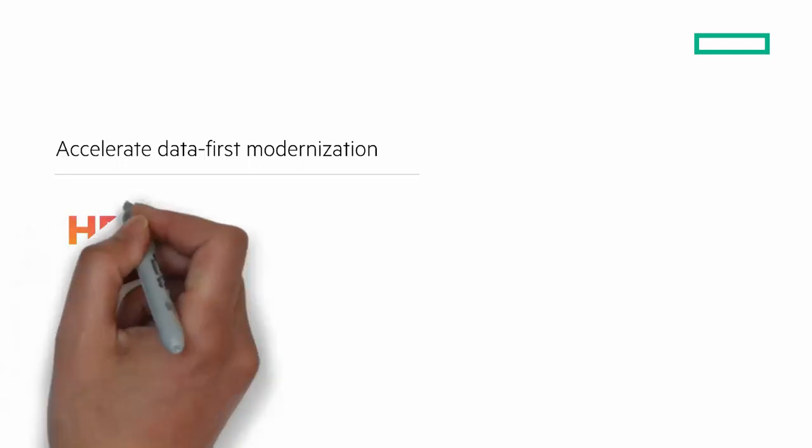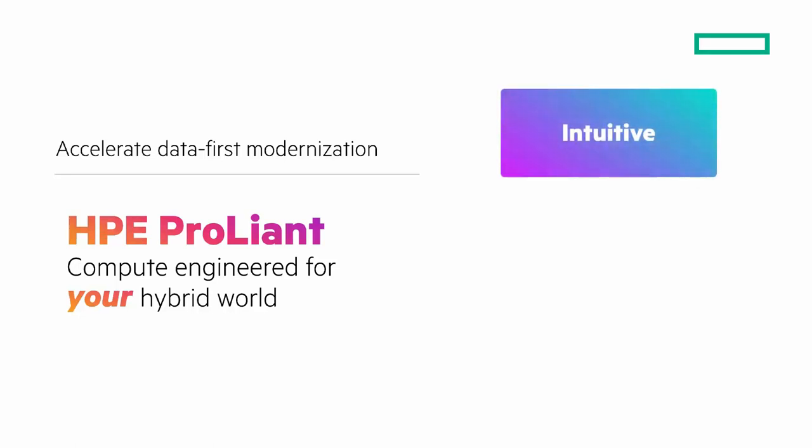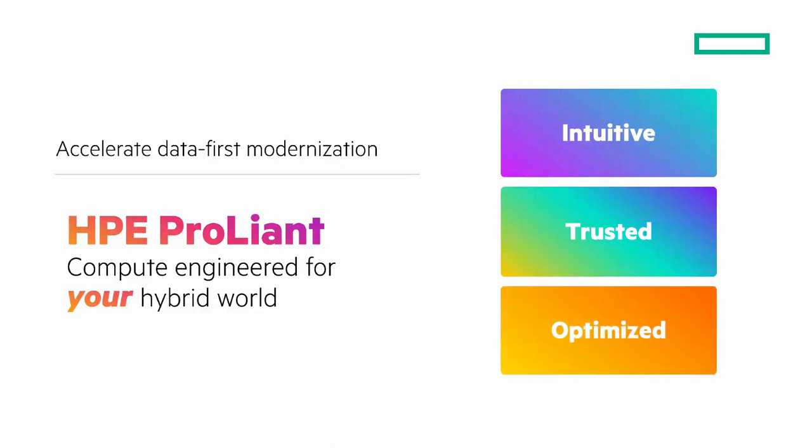I'm going to focus on three guiding principles for HPE ProLiant that are designed to accelerate data-first modernization. HPE ProLiant compute is engineered for your hybrid world. The three guiding principles are: intuitive cloud operating environment, trusted security by design, and optimized performance for workloads. I'll only briefly touch on these, as I will have another chalk talk that goes a bit deeper — you can watch it by clicking the eye at the top right of the screen.